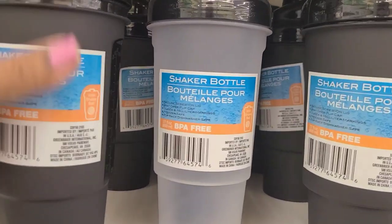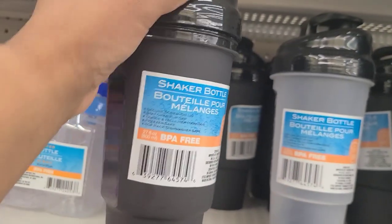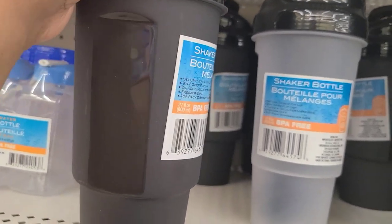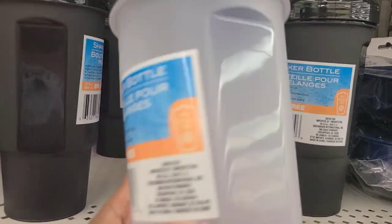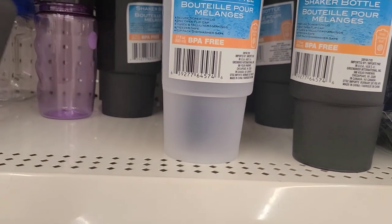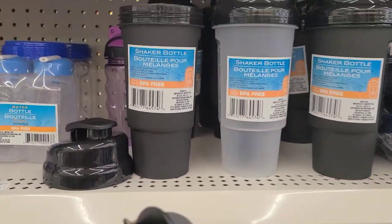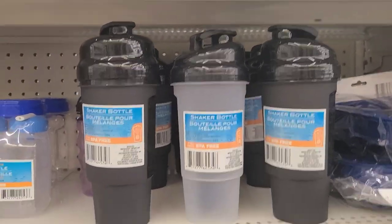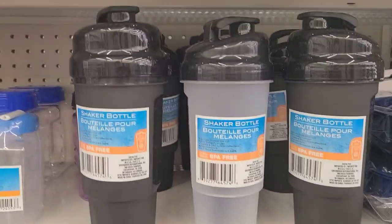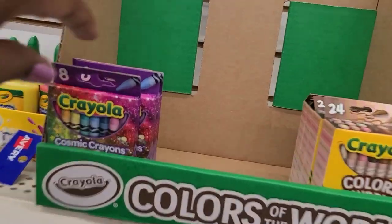These are interesting shaker bottles - blender bottles, BPA free, secure screw-on lid, stay-open flip top. They come in black and clear and actually have a ball inside - these work fantastic for your powders. They go up to ten or twelve dollars elsewhere - I bought one before. They are a Greenbriar product and BPA free.